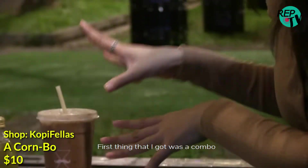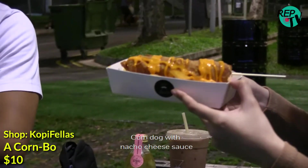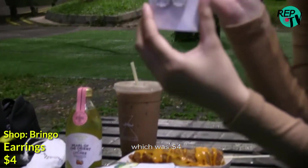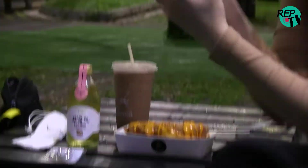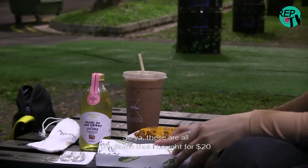First thing that I got was a combo. The combo consists of a drink — it's a chocolate drink — and also a corn dog with nacho cheese sauce. And also the next thing I got was a pair of earrings which was like $4. I had to browse through before I found a good pair of cheap earrings. The last thing I got was a chicken kebab which was like $6. So these are all the items that I bought for like $20.